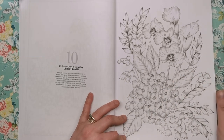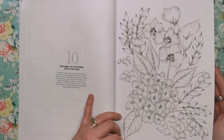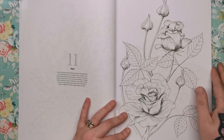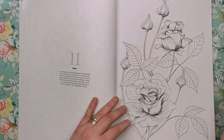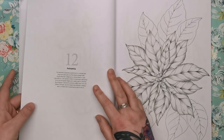Then we've got hydrangea, lily of the valley, the kaya lily and the orchid — some beautiful flowers there. I particularly love hydrangeas; I love the soft pastel blue and pink that they come in. Here we have obviously a rose — you can always tell the rose by those jagged-edged leaves. Then we've got the poinsettia, which is known as the Christmas flower, usually seen on your Christmas table.